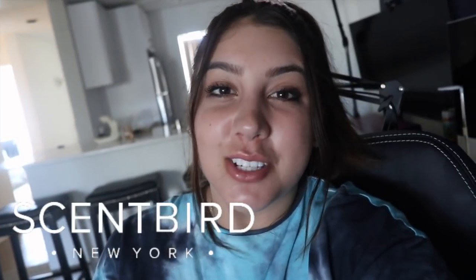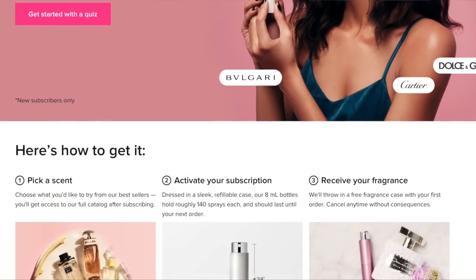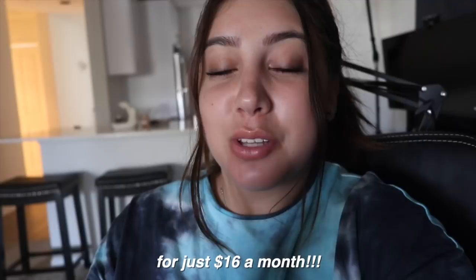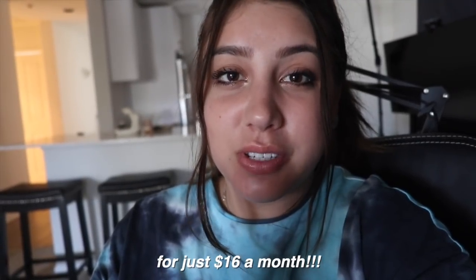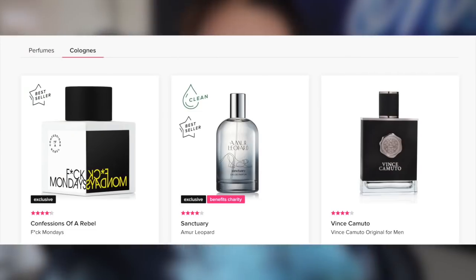I just want to thank Scentbird for sponsoring this video. Scentbird is a fragrance subscription service that gives you the opportunity to shop from over 600 brands. For just $16, you can choose a new designer fragrance each month to try. Each month you get to choose which scent you'd like to receive, and they have many unisex options like perfumes and cologne. You can also upgrade to receive two or three products a month rather than one.